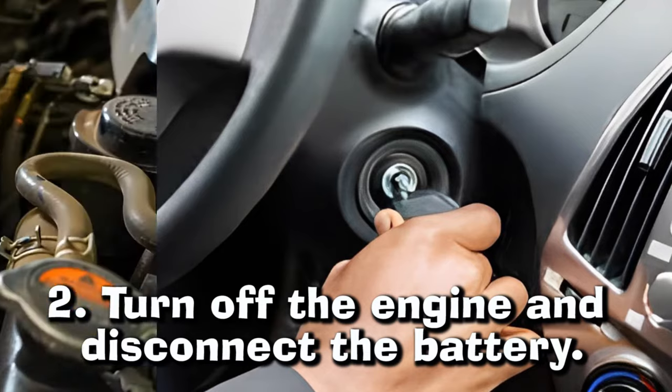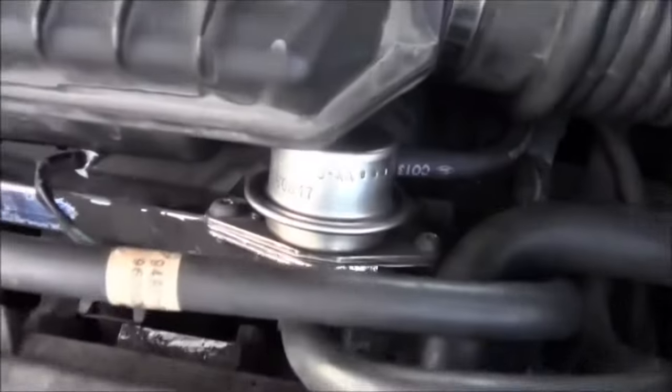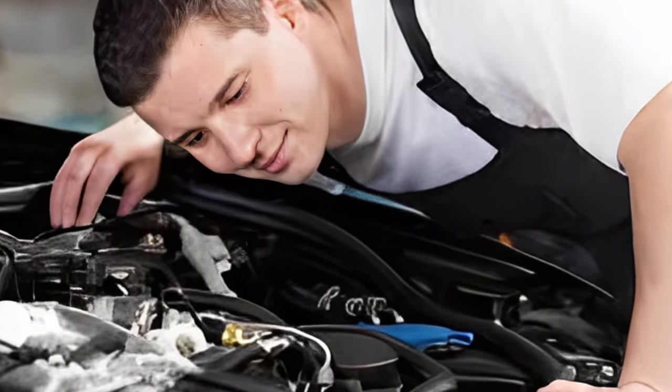Number 2: Turn off the engine and disconnect the battery. Once you've identified the symptoms of a stuck fuel pressure regulator, the next step should be to turn off your engine and disconnect the battery. This is an essential safety measure to prevent electrical shocks or accidents while working on your fuel system.